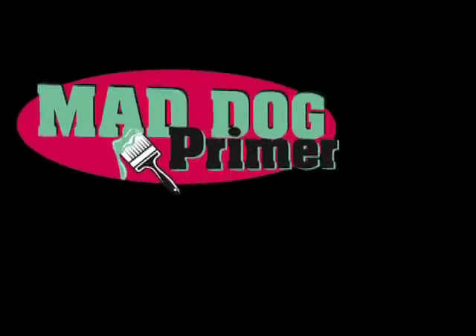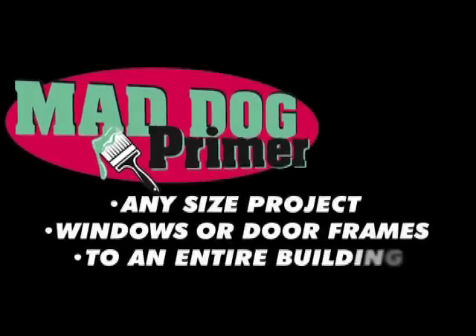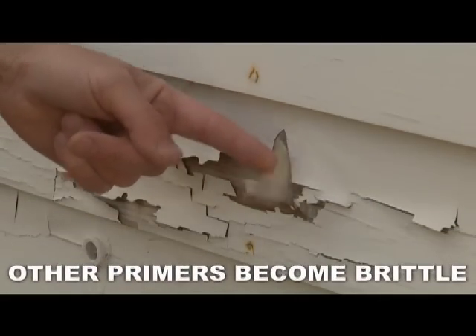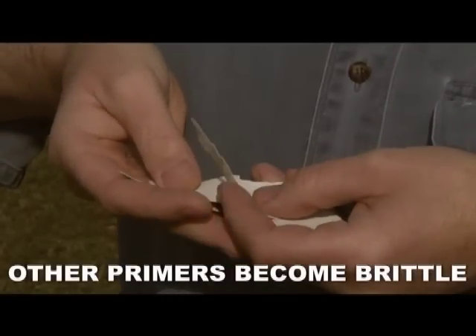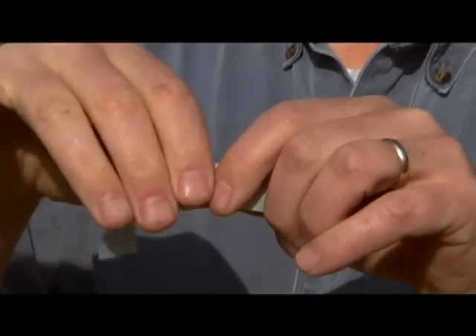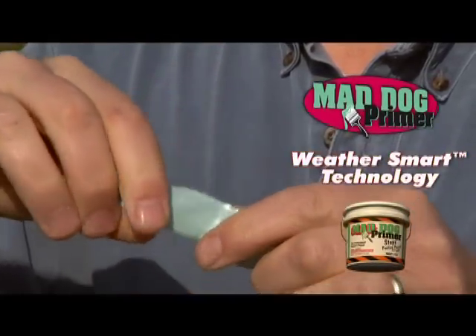Mad Dog can be used on any size project, from a window or door frame to an entire building. Unlike other primers that become hard, brittle and peel in a short time, Mad Dog Primer remains flexible and lasts for years and years.